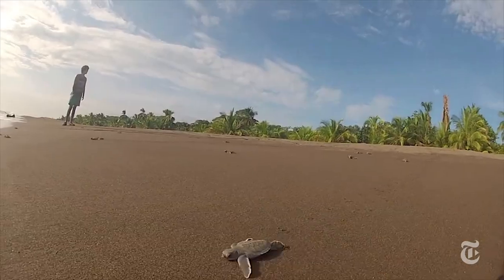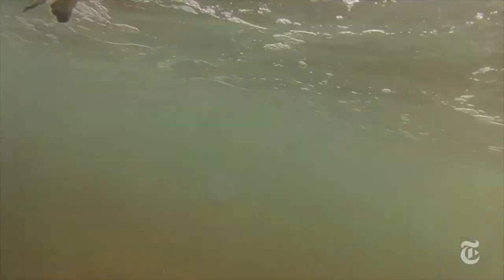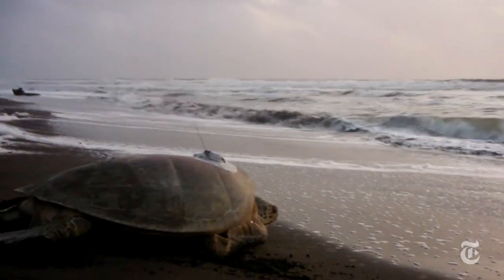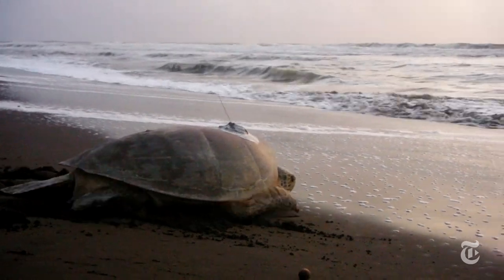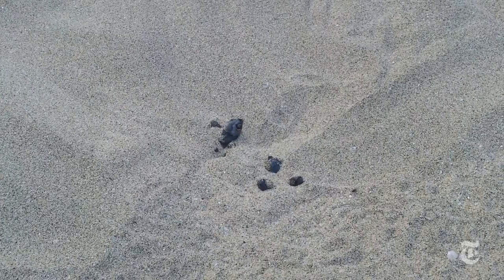When sea turtles hatch, one thing is clear: they're in a big hurry. But where are they going? We have a general idea. They head for the nearest ocean currents, which sweep them away and carry them on their journey. But until now, the kind of tracking devices that have been used with great success on adult turtles have been just too big to use on these tiny little hatchlings.